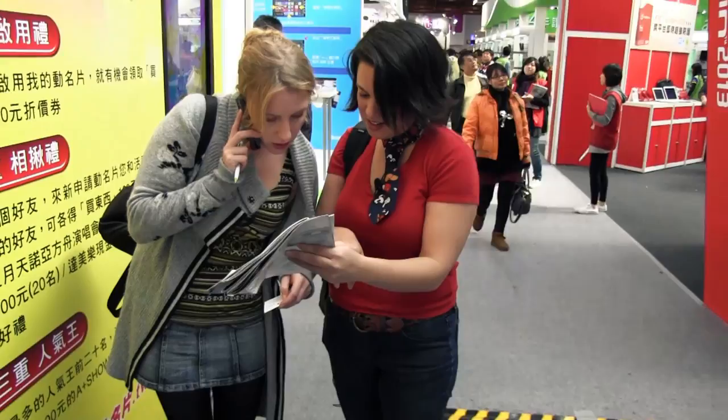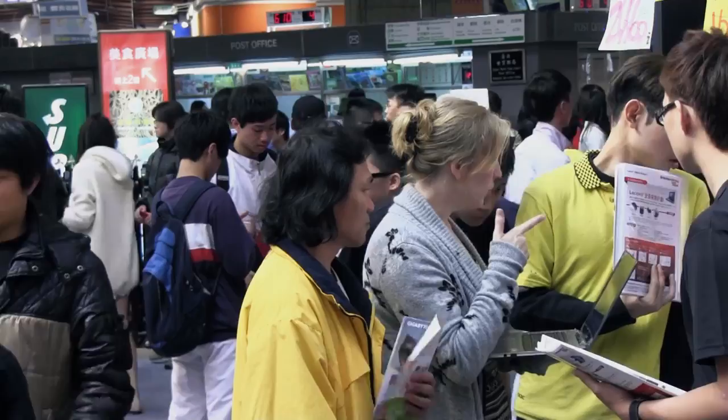Kat's strategy is this: the Lenovo booth has many different shops, so she's actually going from booth to booth price checking. These guys back here have so far given her the best price. It's really about how much you can haggle down and walking away.